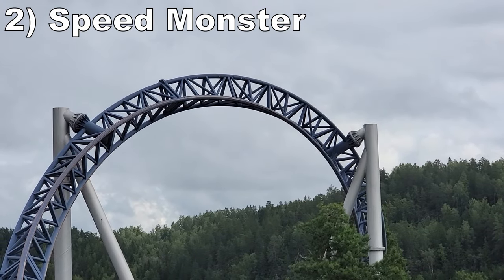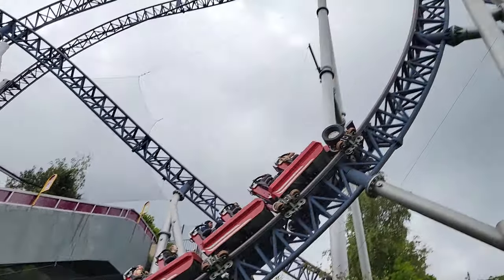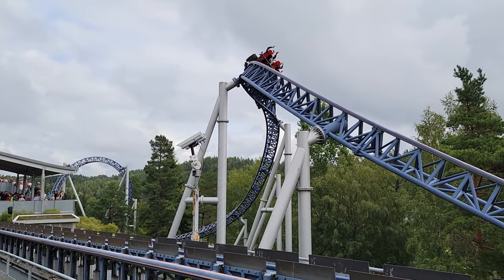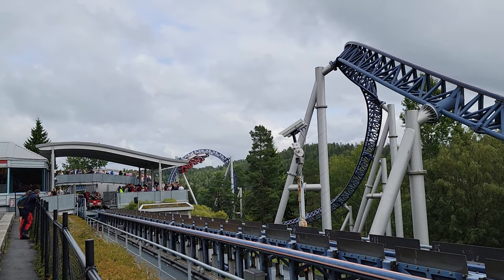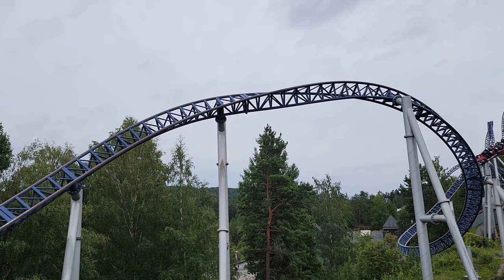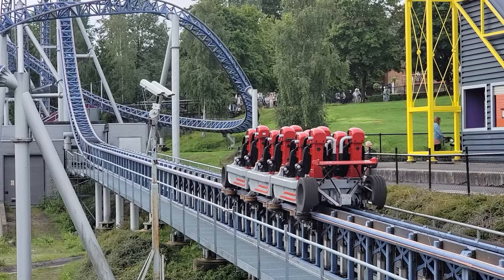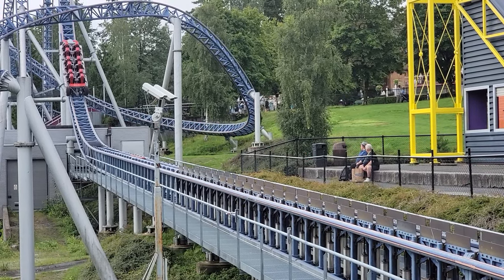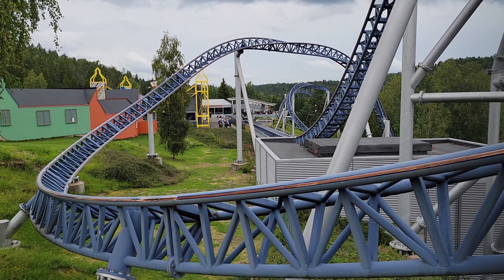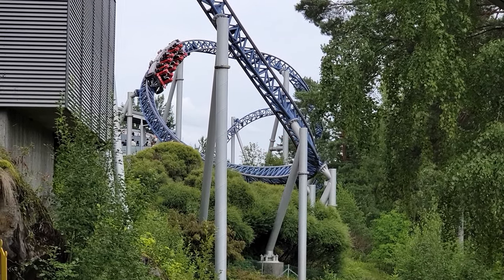Number 2 is Speed Monster — this Intamin accelerator coaster has a really cool setting on the hill. I love how the Norwegian loop in particular wraps around the escalators into the park — it's such a neat visual. The layout is diverse with airtime hills and inversions. However, this coaster lacked the intensity I expected for the model. Outside of the Norwegian loop, which was a brilliant mix of airtime and positive Gs, it simply wasn't too intense — and that's weird to say about an accelerator coaster. The launch had a decent kick but wasn't the powerful gut punch you get on other hydraulic launch coasters, and the bunny hills only offered weak to decent airtime. Still, it's a fun ride and probably the park's most re-ridable coaster.